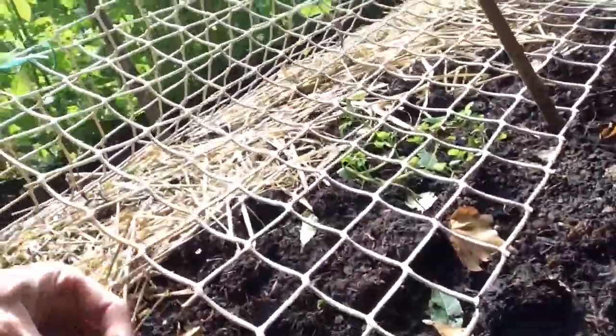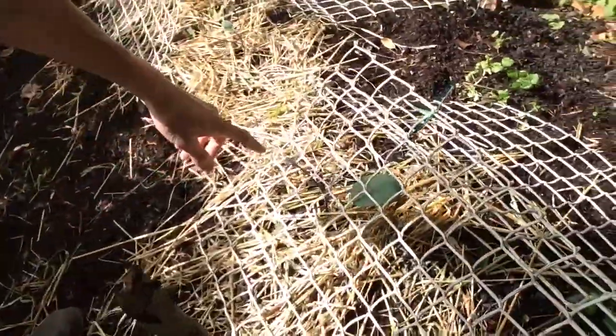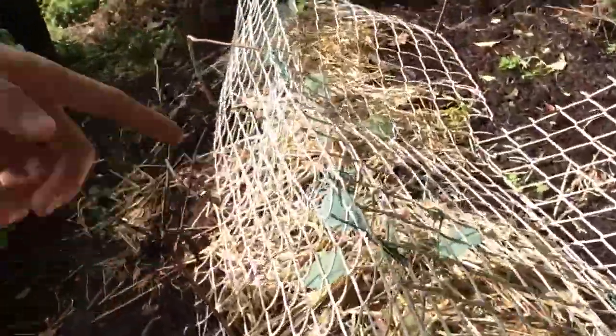The watercress is coming along fine, just spreading out gently. The cabbage back here got pigeoned — it's got pigeon damage — so we might have one or two still surviving there.